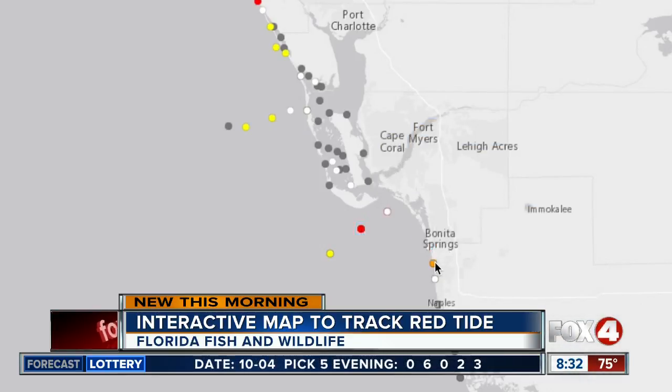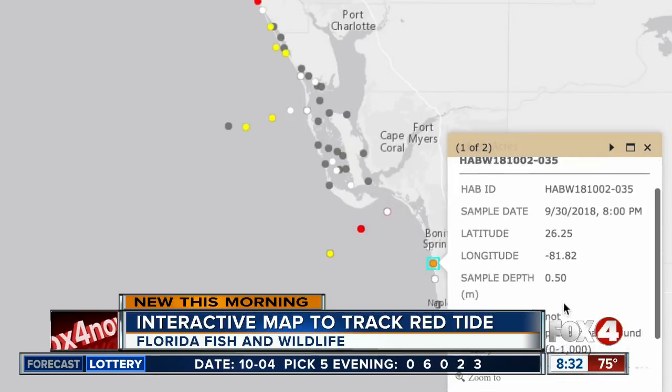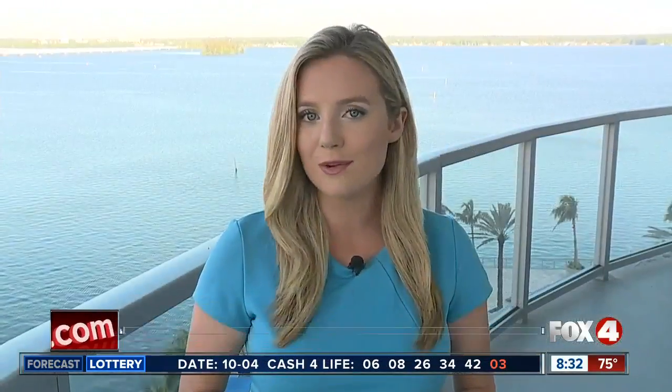This map is offered in addition to the FWC's Wednesday and Friday status updates, and they say this data is more immediate and accurate. To check out this map, just head over to our website fox4now.com. Reporting live in Fort Myers, I'm Jillian Hartman, Fox4 in your corner.